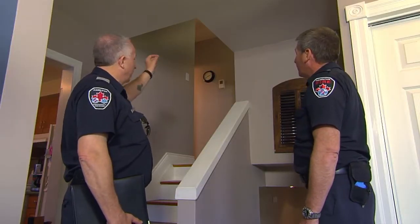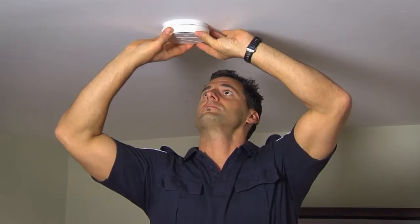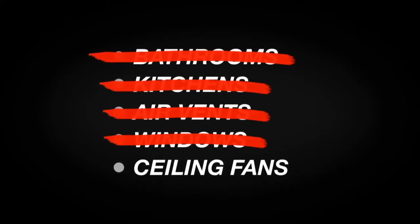I'm Hamilton Fire Chief Dave Cunliffe reminding you that properly installed smoke alarms save lives. Install at least one smoke alarm on each level of your home. Install smoke alarms away from bathrooms, kitchens, air vents, windows, and ceiling fans.